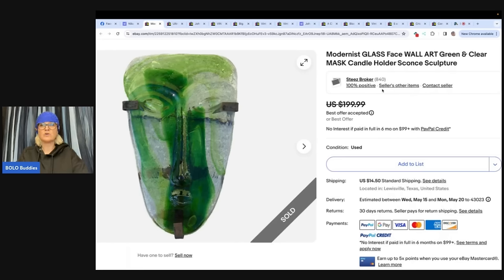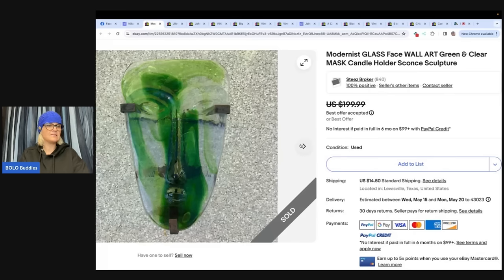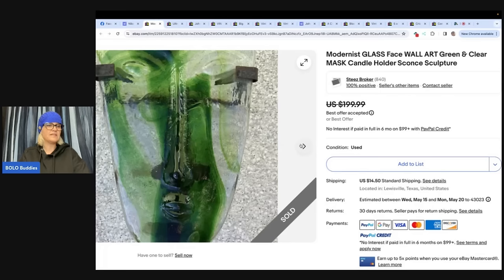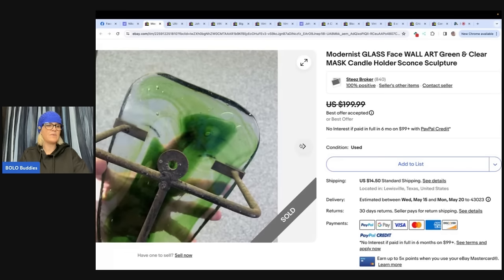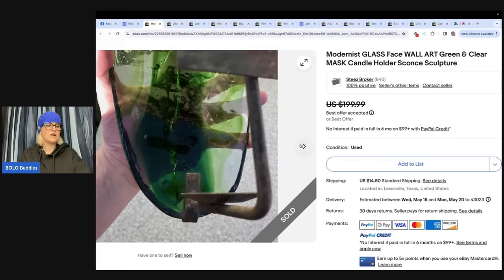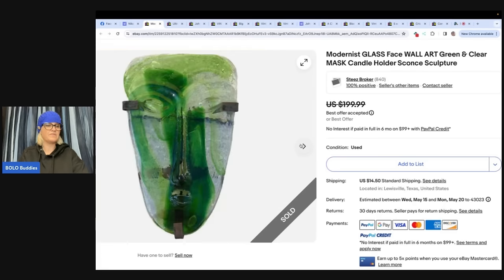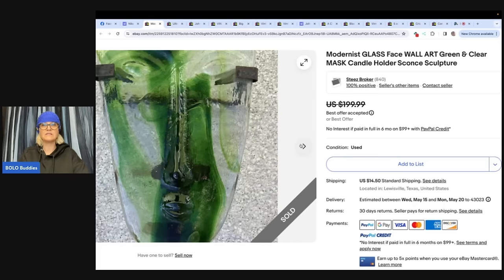Modernist glass face wall art — green and clear mask candle holder sconce sculpture. Found this intriguing-looking glass face wall art candle sconce at an estate sale. Everything at the estate sale was pretty overpriced, but this was in the garage for only $15. I didn't know anything about it but figured it was interesting enough to pick up — pick the unusual and weird items. Turns out these are pretty valuable. Took a best offer at $170 plus shipping — not too bad for a $15 purchase. eBay store is Stee's Broker.